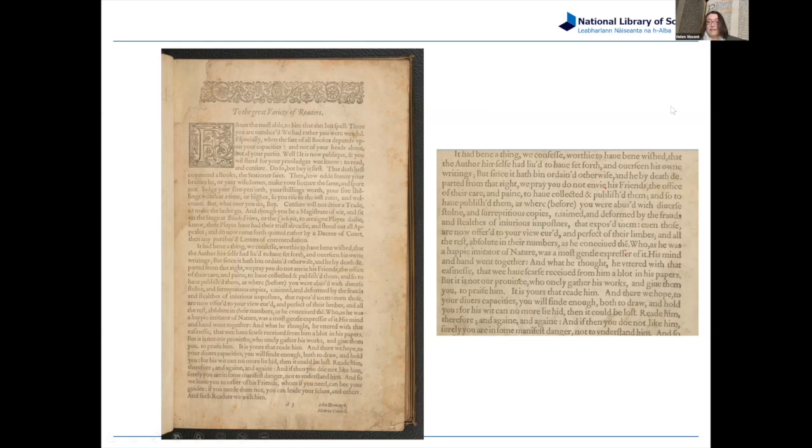There are strategies here to persuade you that if you've ever bought a quarto copy of Shakespeare's plays, forget that — this is the real thing, you will get better texts here than anywhere else. But there's also an element of: we really wish he had been here to put this together, but since he isn't here, we're doing it for him.